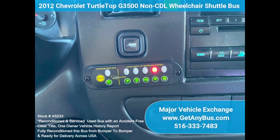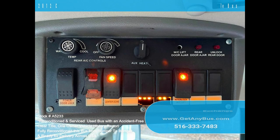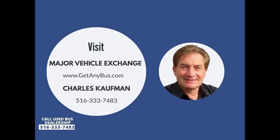Digital clock, tilt wheel, eye lights, reverse warning alarm, tinted full-view picture windows, 5-speed automatic with overdrive, gray transit rubber floor, front and rear air conditioning and heater, dual rear wheels. Please call Charlie at 516-333-7483 or visit us at www.getanybus.com.